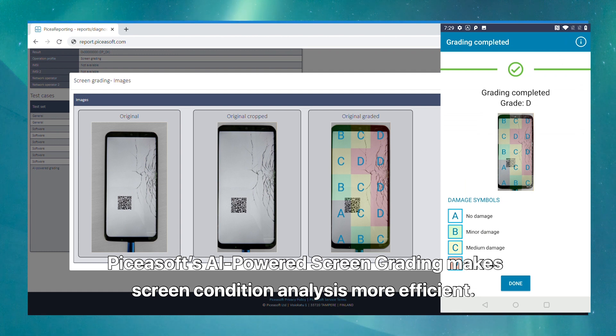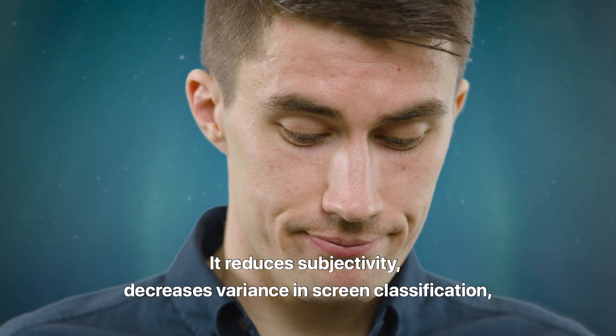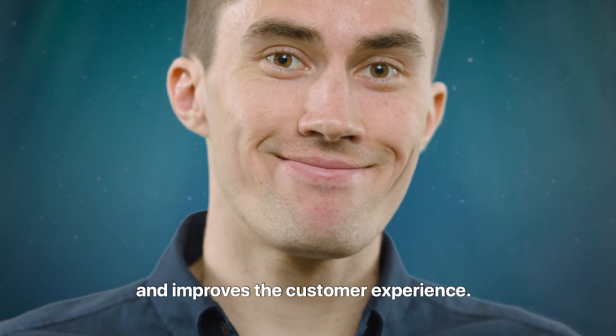BKSoft's AI-powered screen grading makes screen condition analysis more efficient. It reduces subjectivity, decreases variance in screen classification, and improves the customer experience.